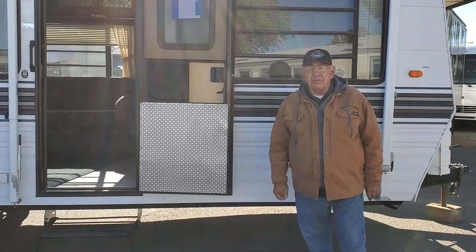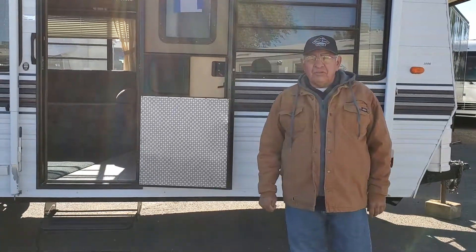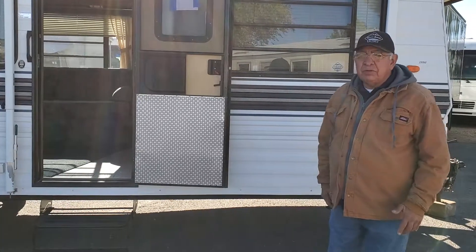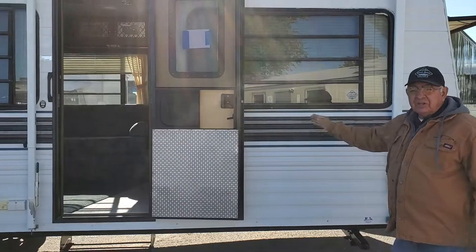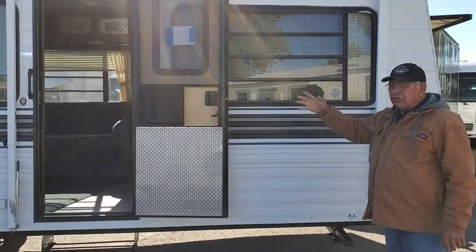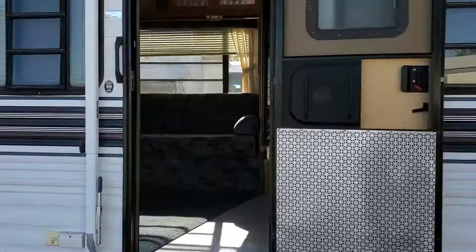Good morning, my name is Joe. Welcome to this week's Good Sense RV Friday feature. Today we're featuring this 1996 Dutchman, a classic Dutchman, and if you want we'll step inside and take a look at the inside of it.